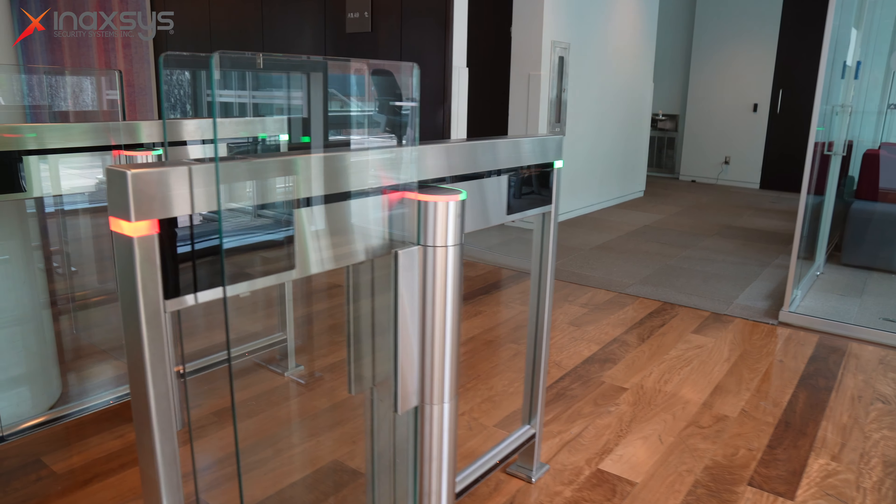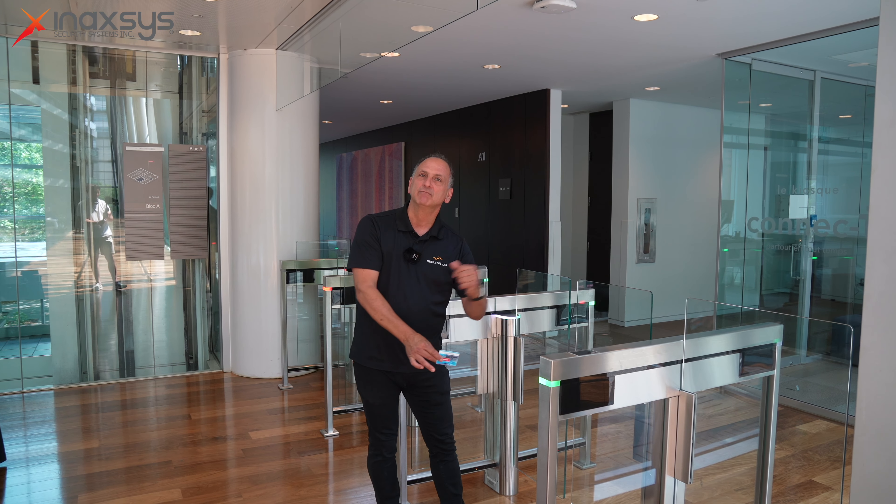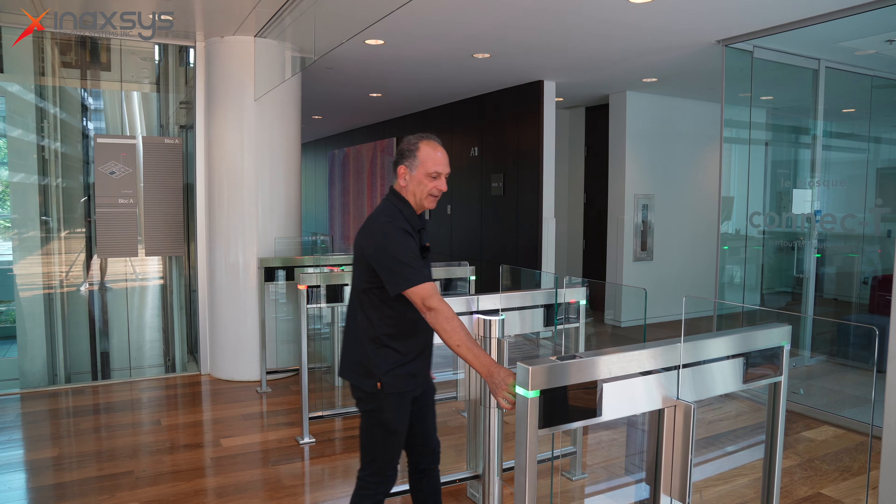This specific gate has a QR code reader and a TSEC card reader, which has the built-in Bluetooth. As we can see right now, you pass your card, you have access, you get in.